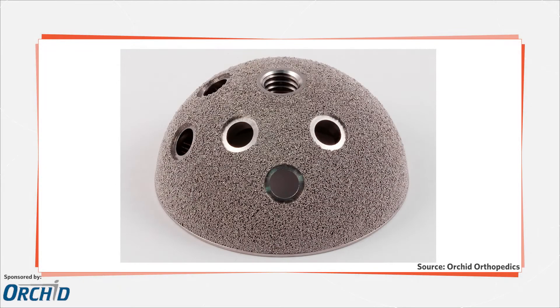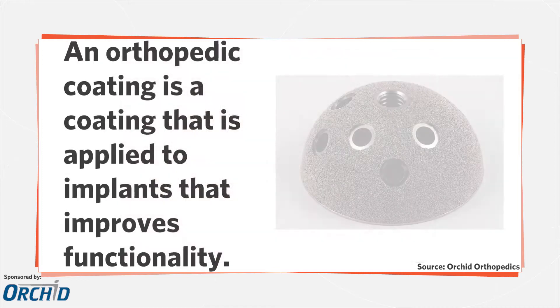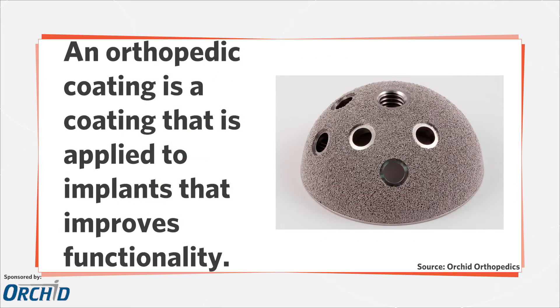Coatings are designed to last 20 to 30 years, or as long as the implant is supposed to last. They are made of the same materials that an implant is made from, like titanium or cobalt chrome.